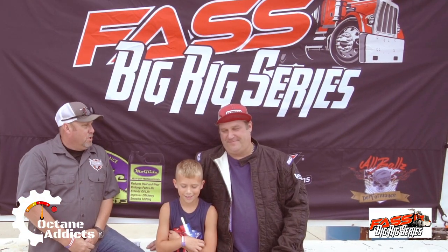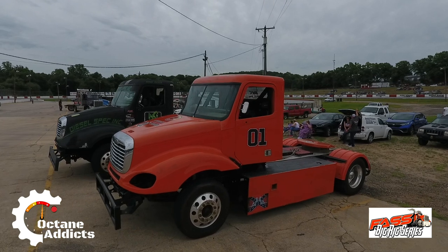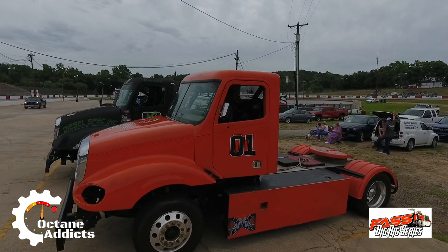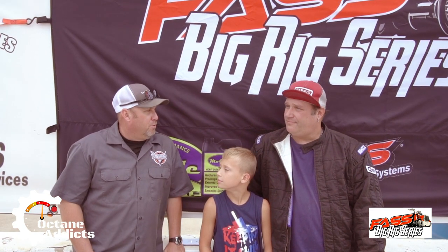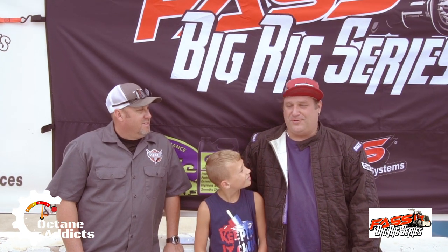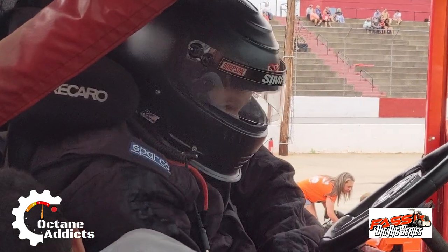Tell us a little bit about your truck there, Chris. 01 Freightliner, General Lee, Detroit powered, 60 series, 14 liter. So what's your game plan for tonight here at Granville Pickens? Just keep the truck in one piece, and see what happens with the weather and track conditions.